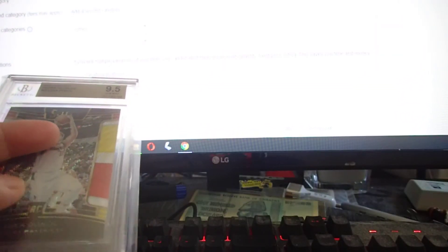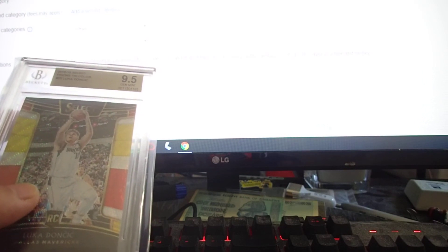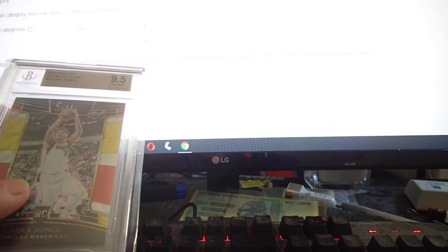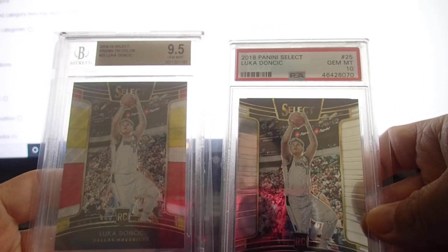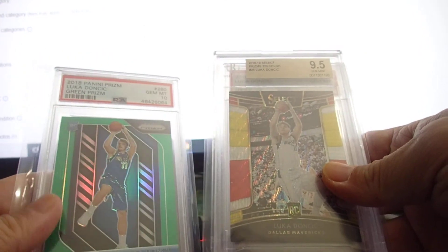PSA 10 prices have jumped really high, so that's good. The base tri-color is cool. That's it guys — thanks for watching, hope everybody has a good weekend. Summer is coming and beaches are starting to open, so I'll talk to you later. Thanks, bye.